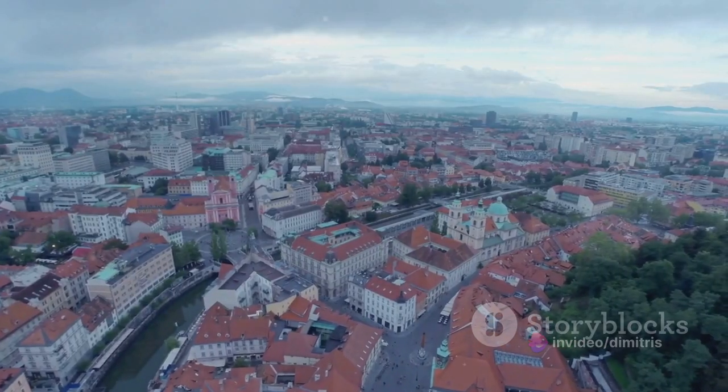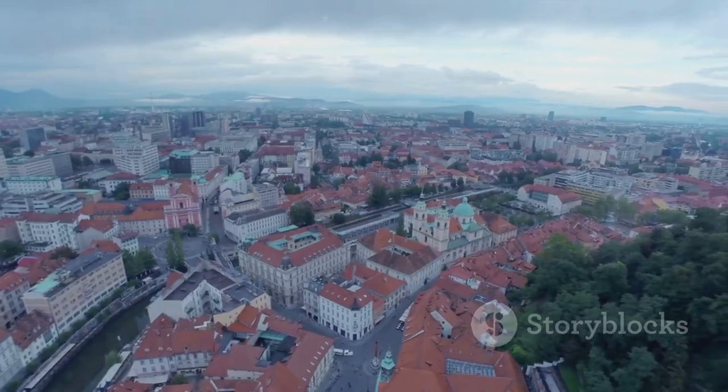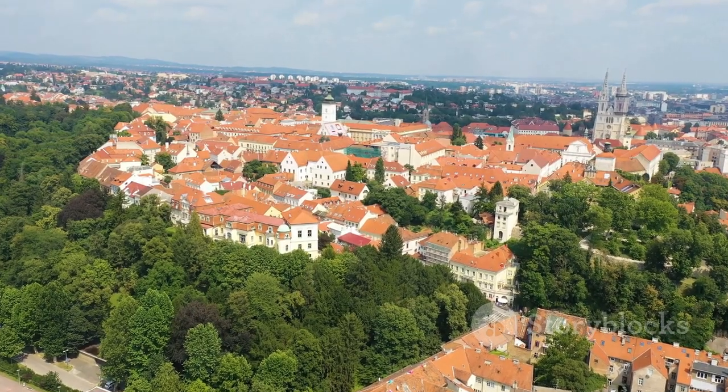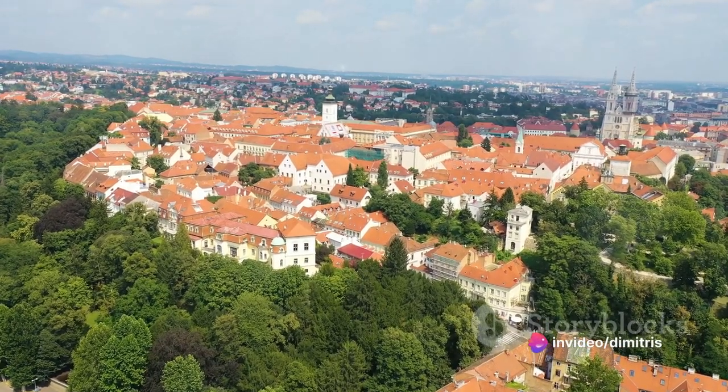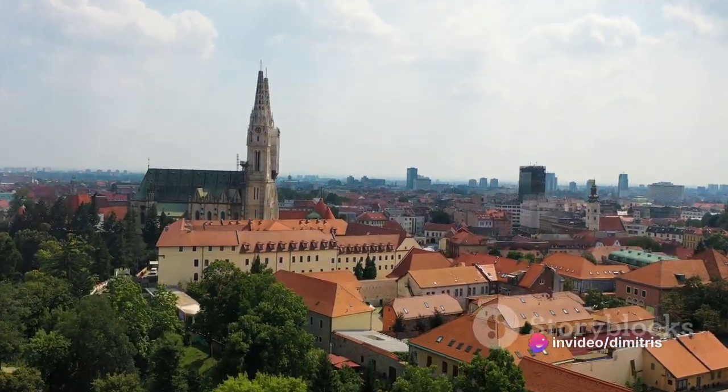Climb the winding staircase to the top and you'll be rewarded with panoramic views of Zagreb. It's a sight that is as breathtaking as the city's history is rich. An experience that truly takes you back in time, Lotrščak Tower is a historic gem.